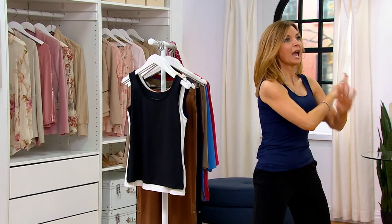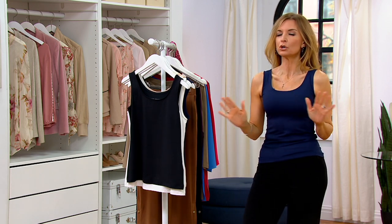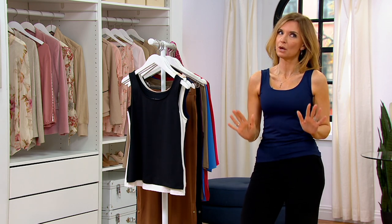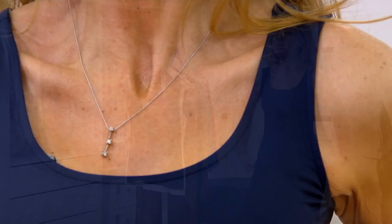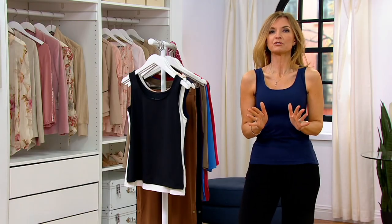First of all, every model needs this tank — every one of you needs this tank. I bought three of these tanks, and I try. I'm telling you, most of the time I'm a very good girl and I don't buy anything before the show because I want to be fair for everybody. But I knew this was going to leave us in my size, and I didn't want to have my heart broken on the other side of the show.